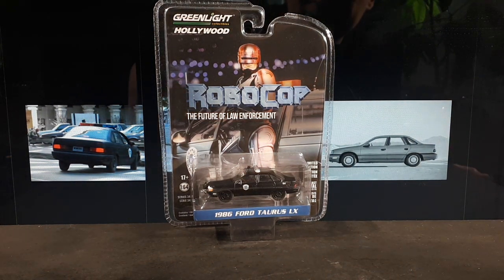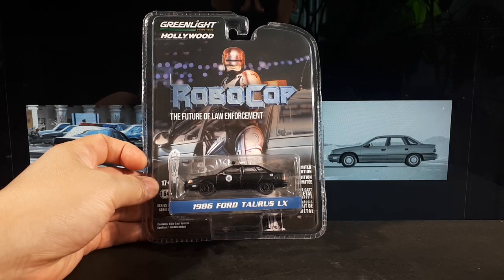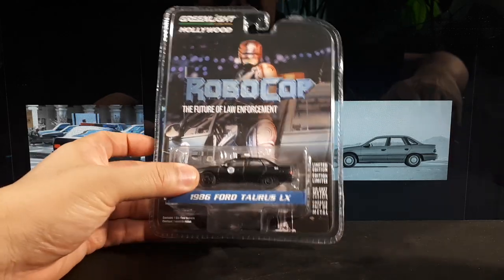"I'd buy that for a dollar." That's from the original RoboCop movie — movies I grew up with when I was a teenager. So I've been wanting this for quite a while. It never showed up in Asia, so I had to come to the US and get it off eBay. Overpaid, of course. It's a darn shame.